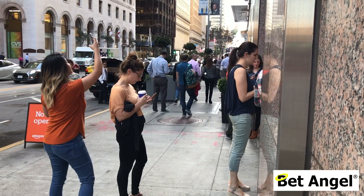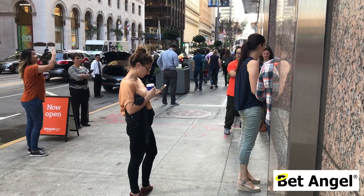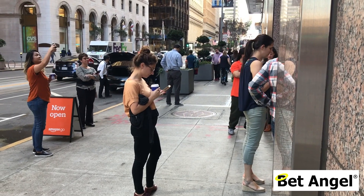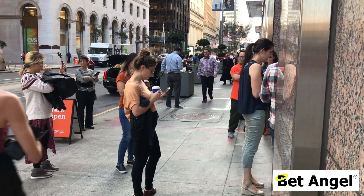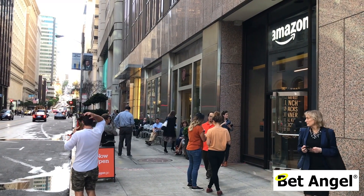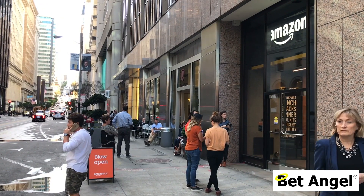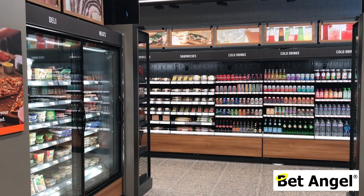It was interesting to stand outside the store because there were lots of people turning up, having a look around, and also registering the app — because obviously you need the app to gain entry to the store. There were loads of people outside with Amazon employees helping them register the app.